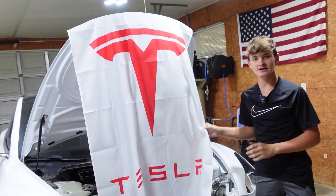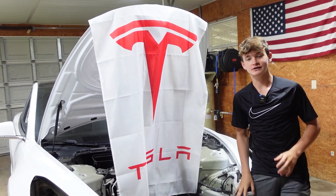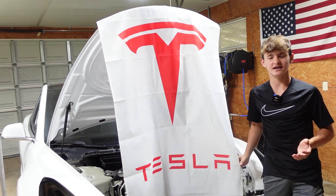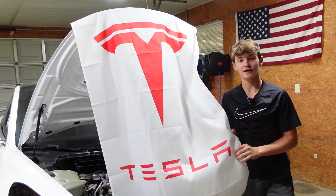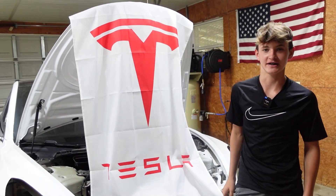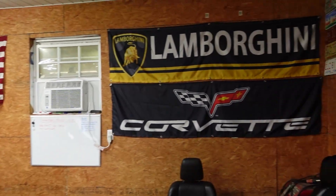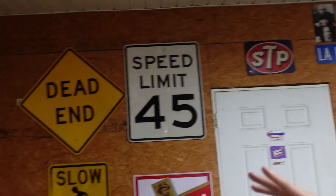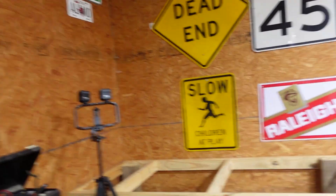Also, a subscriber sent us a Tesla flag. We went and stopped at the P.O. box — we just want to say thank you so much, it means a lot to us. We don't have a letter or anything, we only know their name and address, but you know who you are and thank you so much. We really appreciate it. We're going to put that on the wall with all our other flags — might make that whole wall with flags.